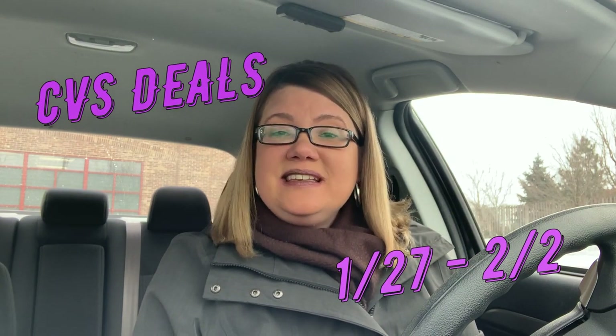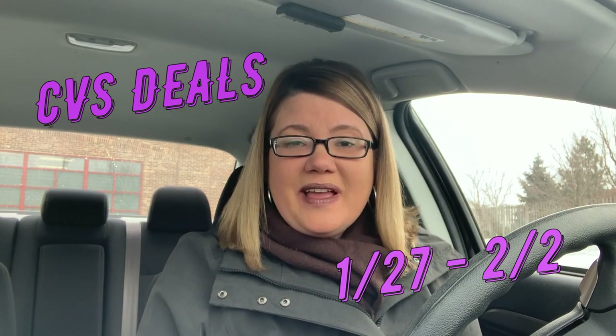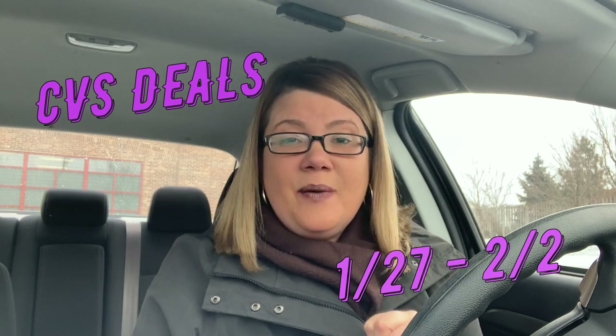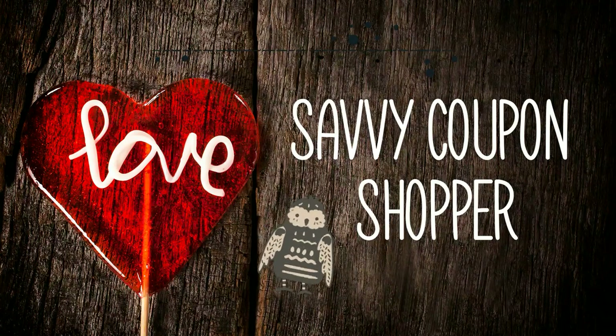Hey guys, I'm here at CVS to bring you the deals for the week of January 27th through February 2nd. We have some really great deals. Fingers crossed that those CRTs come in awesome this weekend and you get some good ones, because there's a lot of great opportunities for some amazing deals. Thanks for joining me back for another CVS in-store video. I post this video every Saturday morning on my channel. It is snowing today — it's cold outside and only getting colder, but the deals at CVS are pretty good this week.